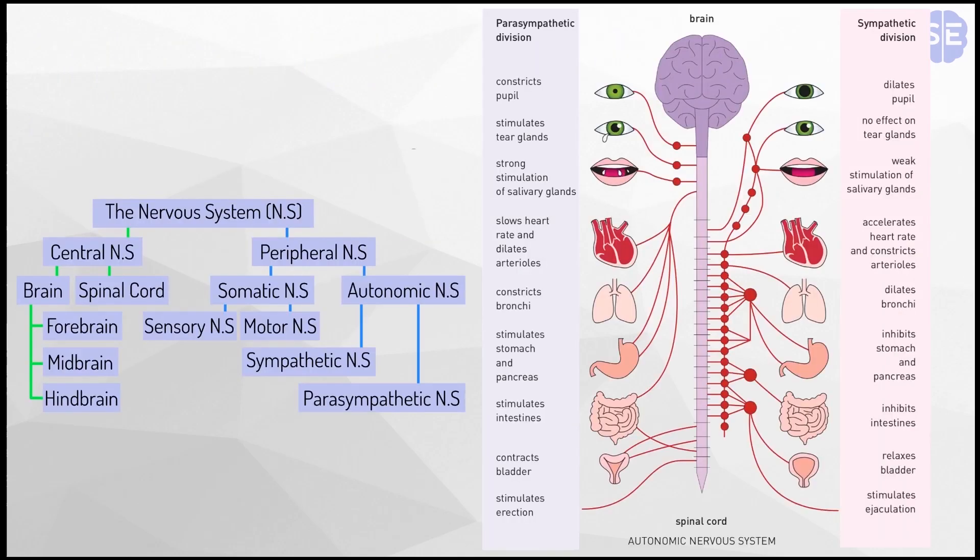As you can see, this is the autonomic nervous system and what it controls — all these involuntary actions: your pupils, your salivary glands, your heart rate, your lungs, your digestion — all of it is involuntary.